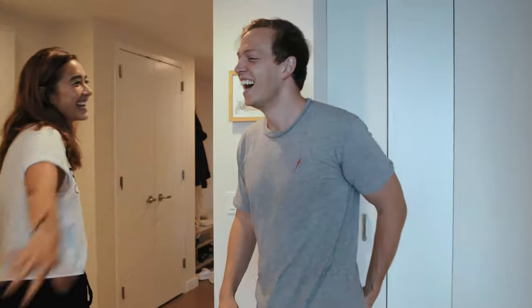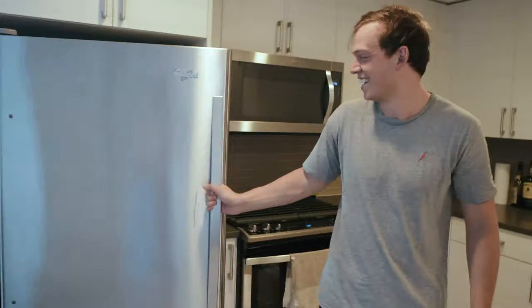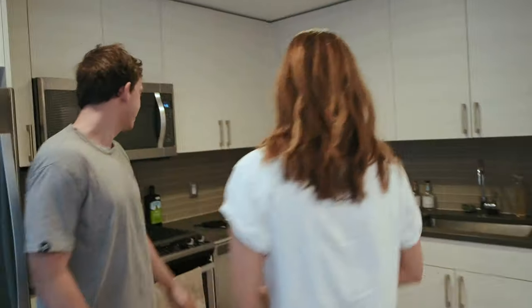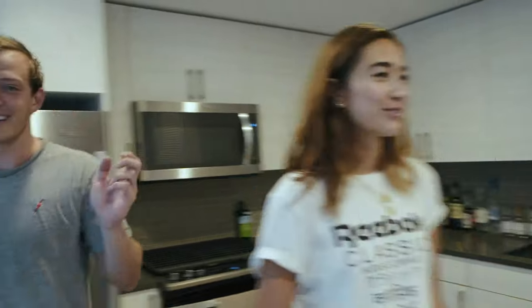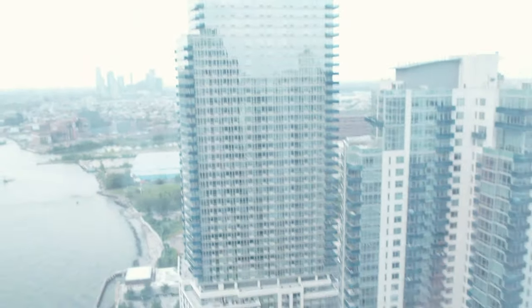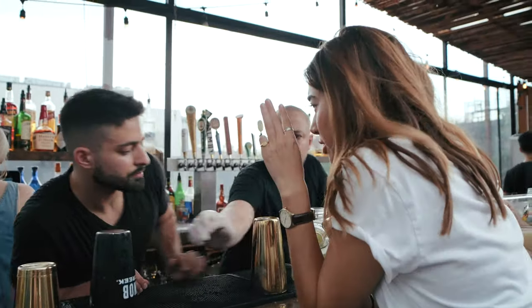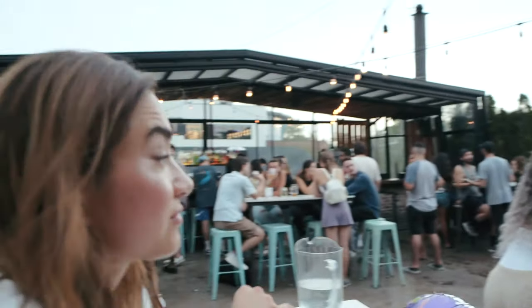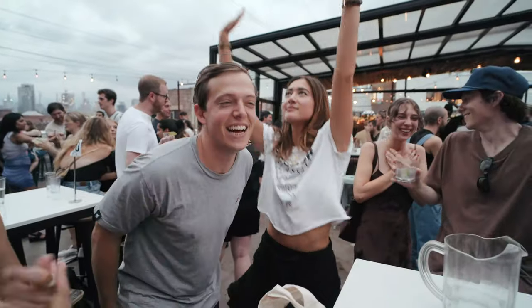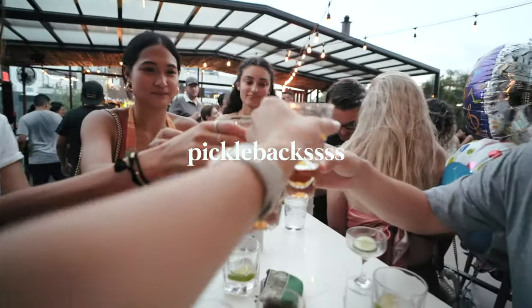Give us an MTV Cribs tour. Here's my fridge — there's nothing in there. The coffee maker was second hand, which is great. Everything's second hand, I guess. Show the viewers the view — it's casual, that's Manhattan. The bedroom's kind of small but I feel like this is the size of people's studios.